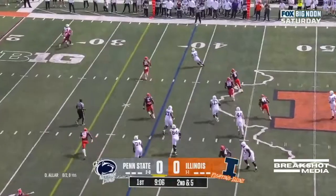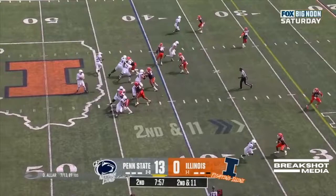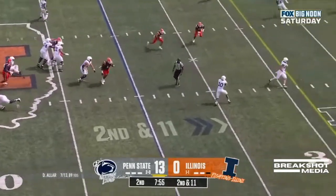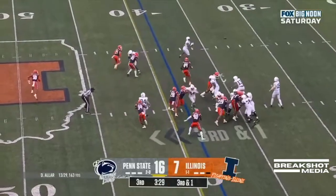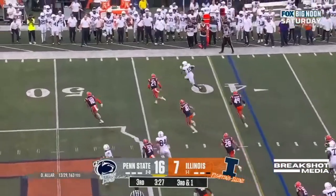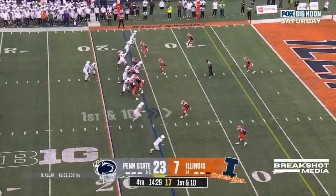Here's a quick toss into the flats to Singleton. He gets his shoulders, 11 at the 40. Aller dumps it down — caught. Singleton. Aller out wide, Singleton, and he'll pick up the first down at the Illinois 16.